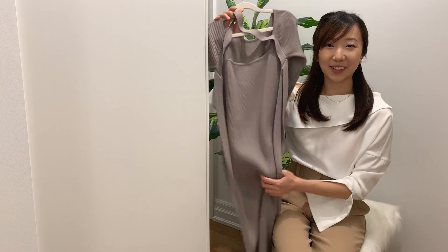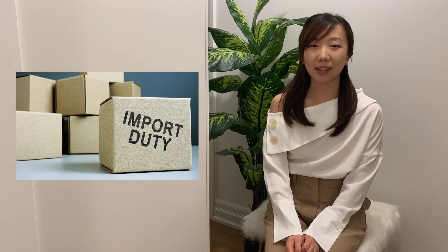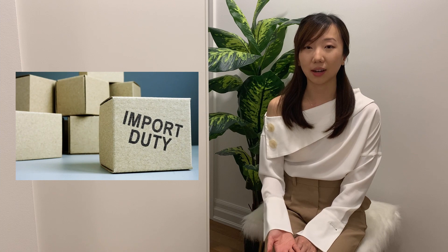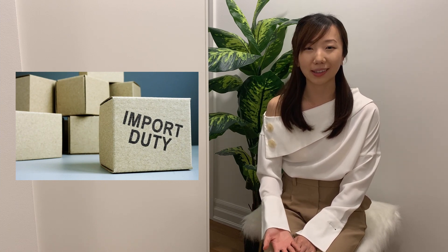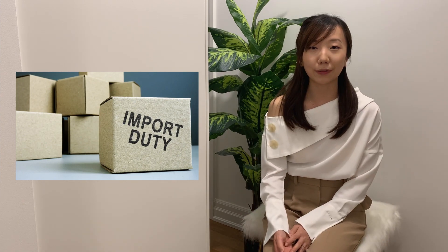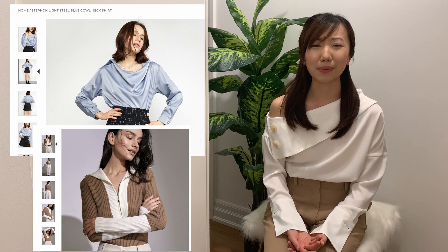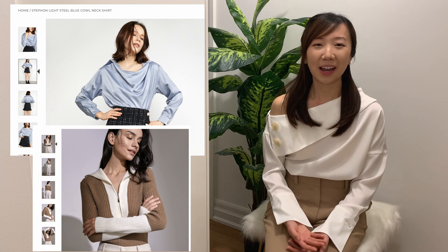A thing to note about Jing: for orders over $100, Canadian customers might be charged duties and customs fees — mine was about 30% last time. But for that $35 order, I wasn't charged anything. I also picked up some additional items that haven't arrived yet — a blue blouse for about $25 and a taupe sweater for about $40. For the price point, the quality is actually fairly good, so I'm pleasantly surprised.